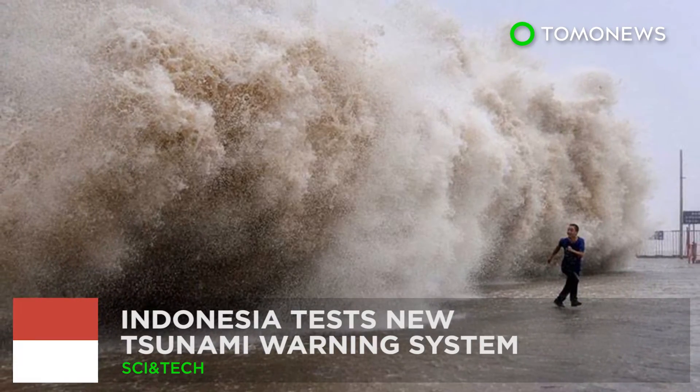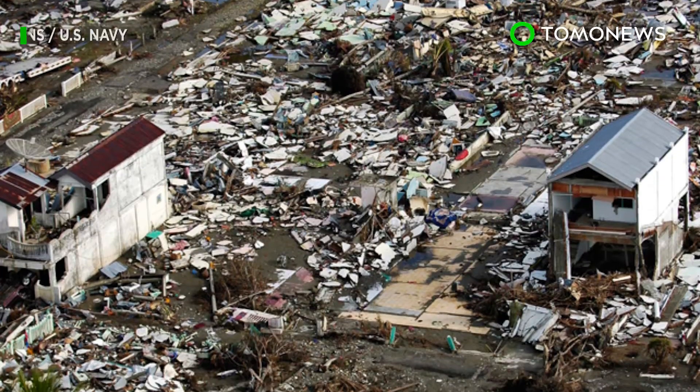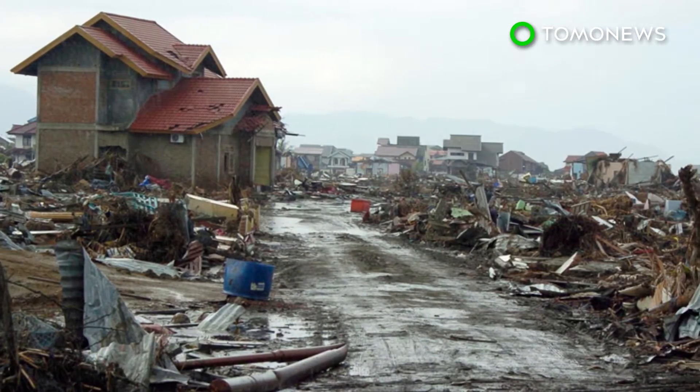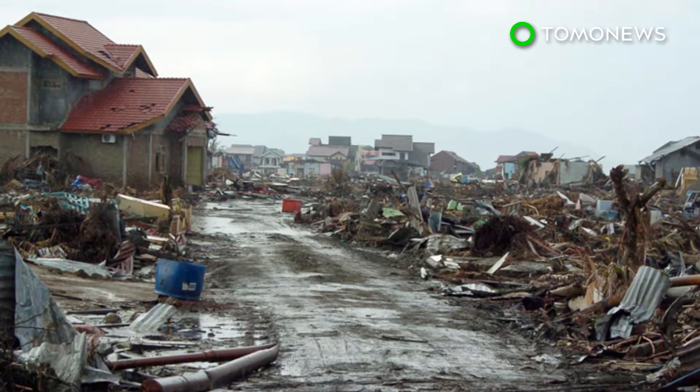Indonesia tests a new tsunami warning system. The Indonesian government is weighing whether it should give funding to a new tsunami warning system after realizing the old one doesn't work.